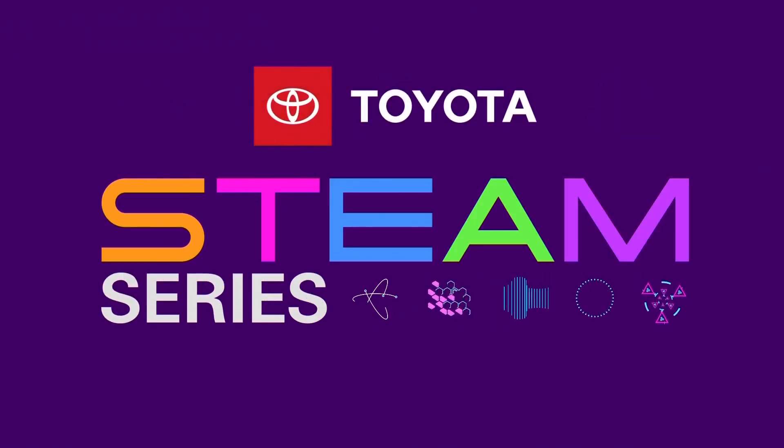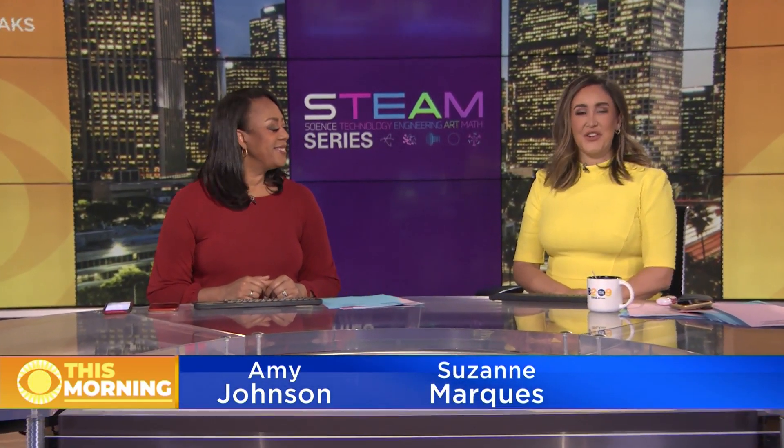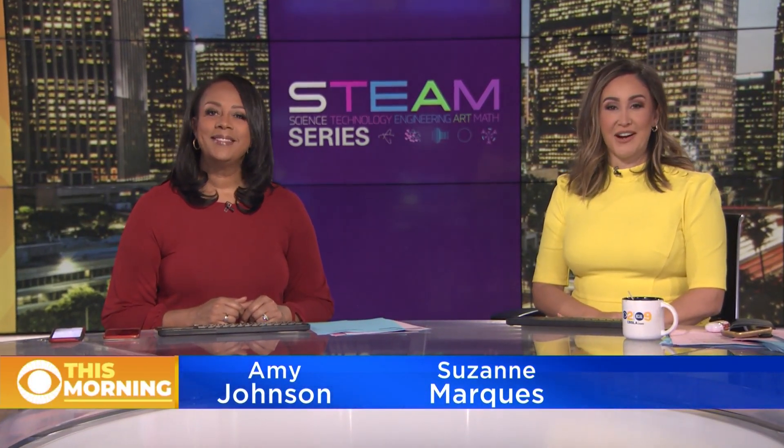STEAM Series, championed by your Southern California Toyota dealers. He has a passion for plants that feast on bugs. It's time for this week's STEAM Profile. Our focus today is science. CBS 2's Juan Fernandez introduces us to the nursery manager at Descanso Gardens.